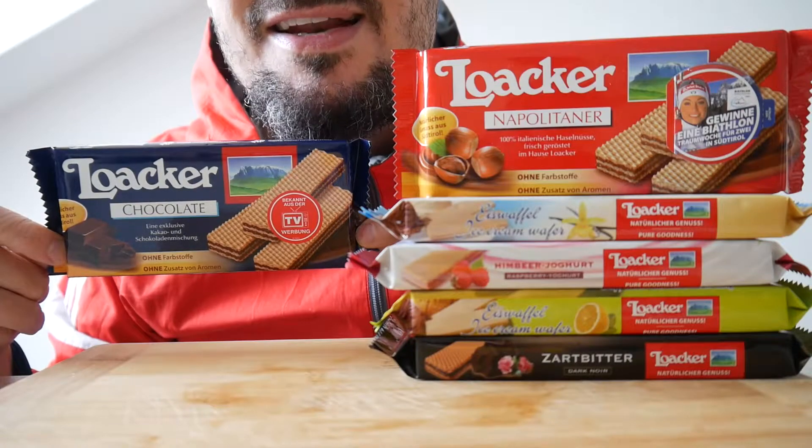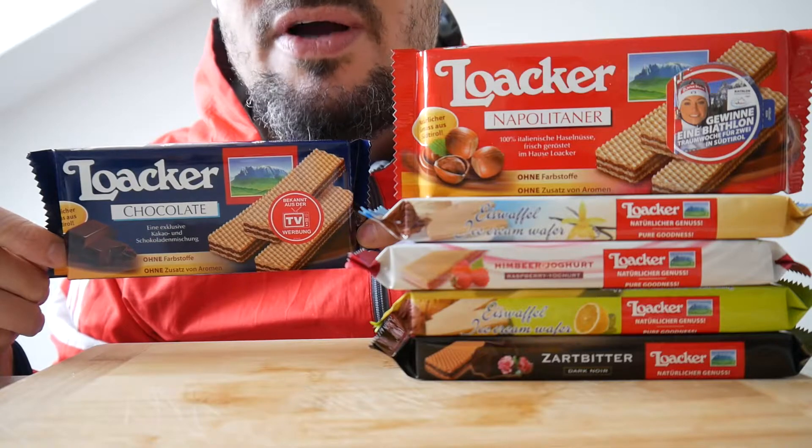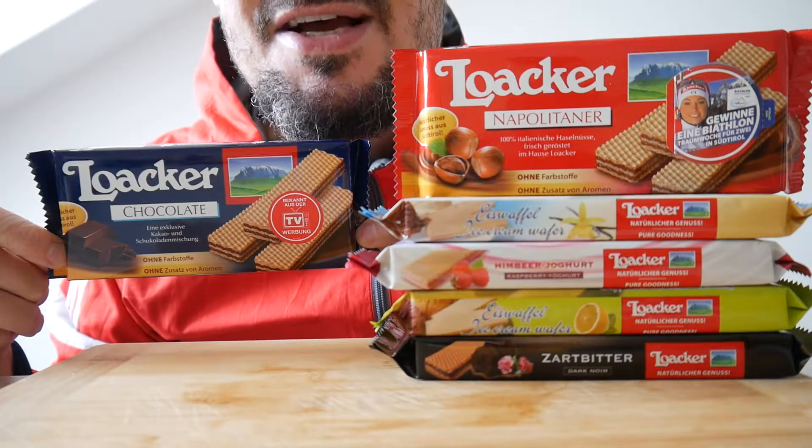I love food and I know that you love food too. Today I have Italian wafers from Luwakur, six different flavors. Let's check this out.